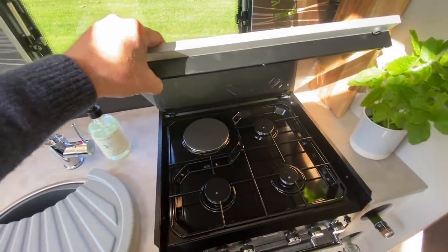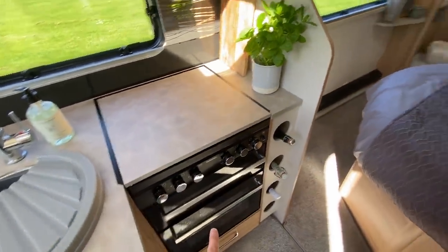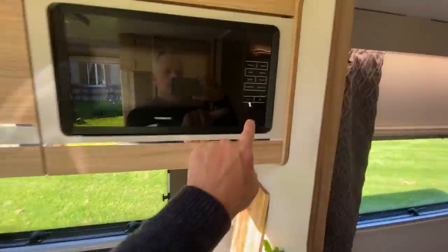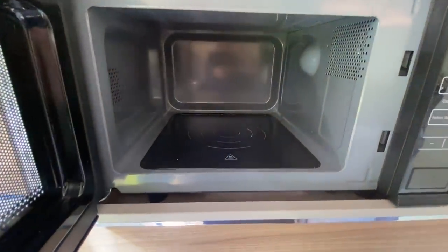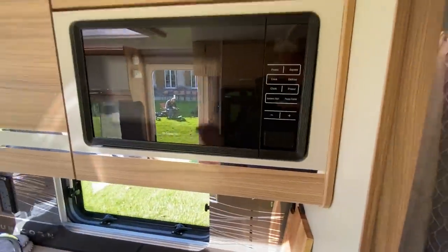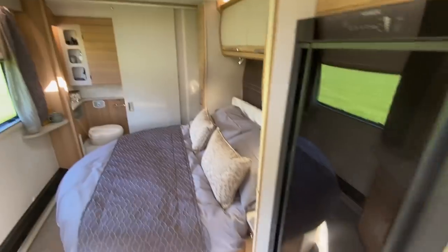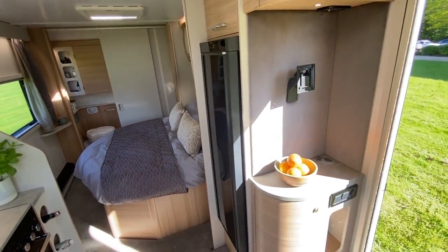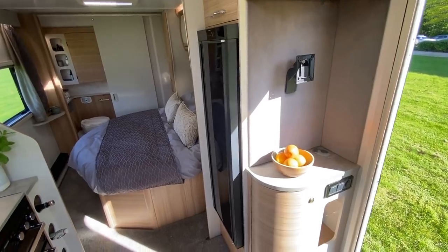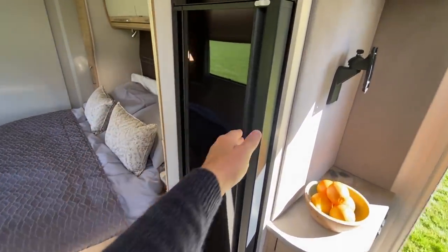As you'd expect, there's a dual fuel hob under this cover, which also gives you additional workspace. There's a three-burner gas hob plus an electric one in the corner, a separate grill and oven, and a microwave that doesn't need a glass plate — so you don't have to keep storing it in the handbook bag when traveling. Opposite, there's a TV point and a 133-litre Dometic fridge freezer.